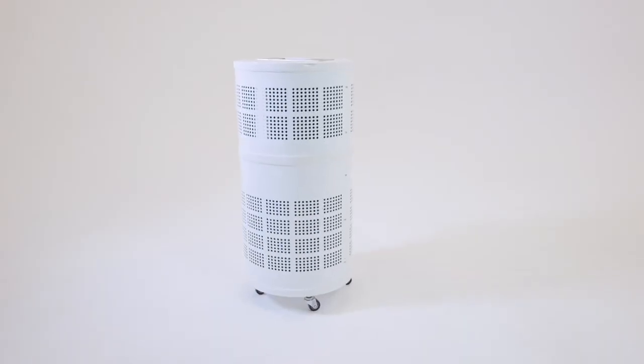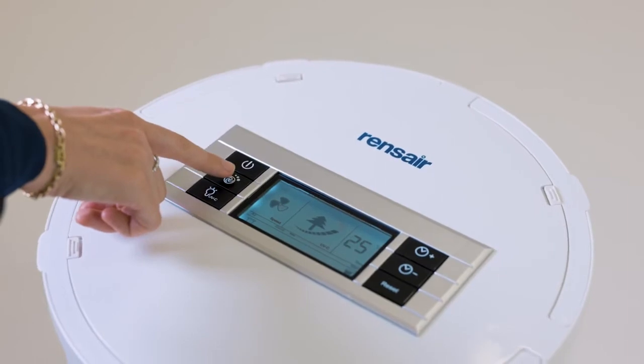The product was developed by our father, who's a Danish engineer. He developed the product originally because I suffered from severe allergies as a child. And it's that business that we've now taken global, in the light of the global pandemic.